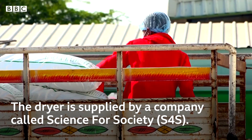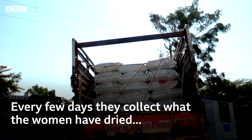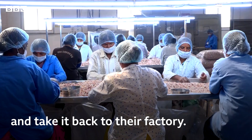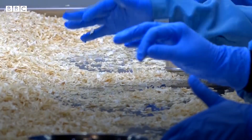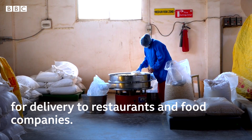The dryer is supplied by a company called Science for Society. Every few days they collect what the women have dried and take it back to their factory, where it gets processed and packaged for delivery to restaurants and food companies.